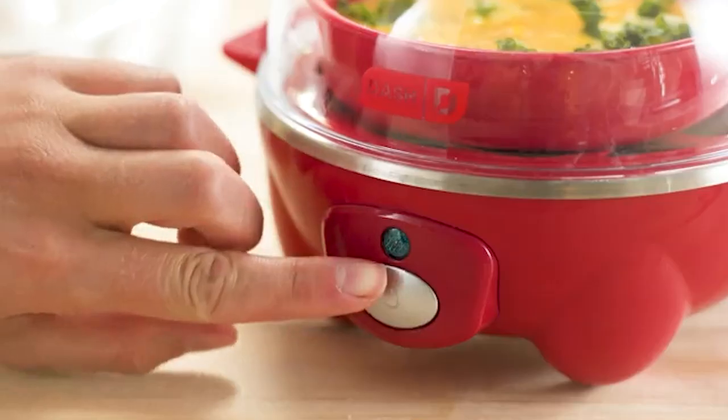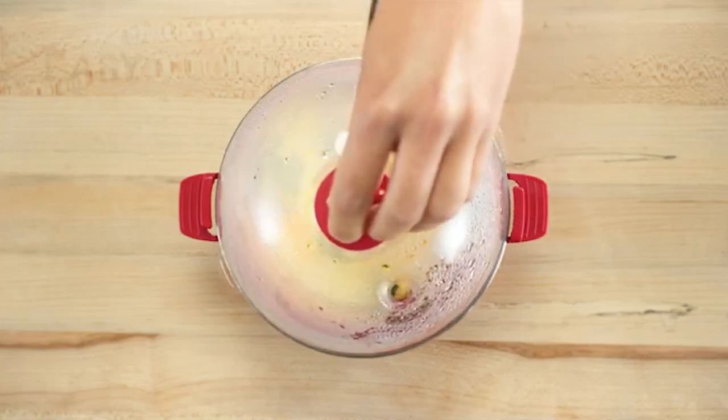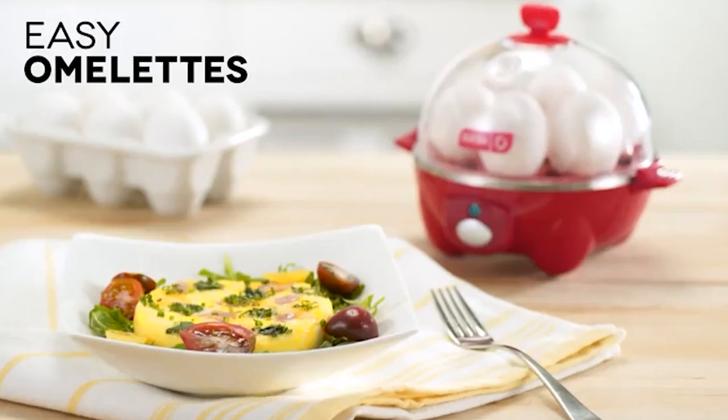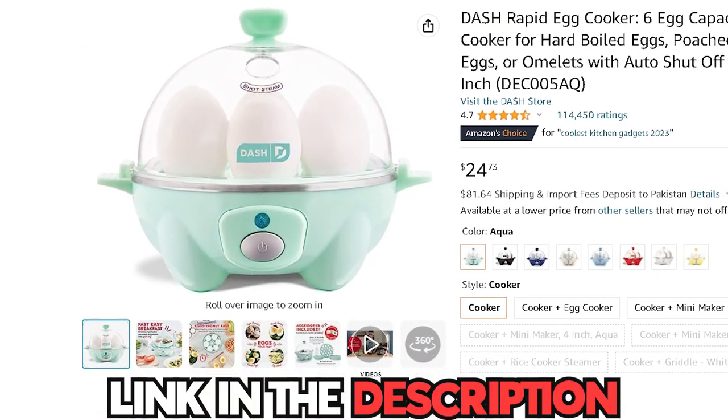No more worrying about overcooking or undercooking. With the Rapid Electric Egg Cooker, you're guaranteed consistent and delicious results. You can get this for only $24 on Amazon.